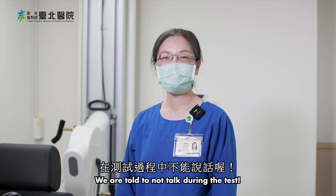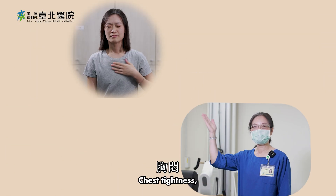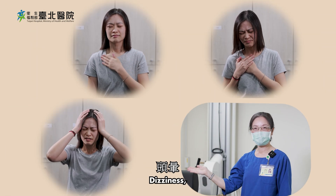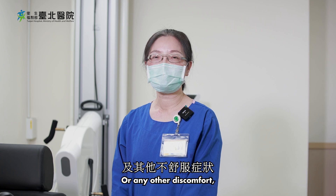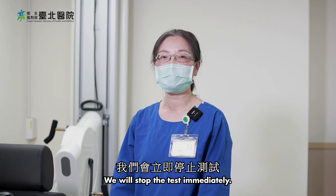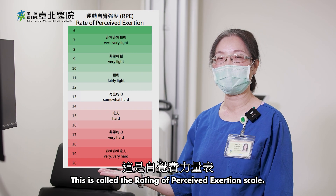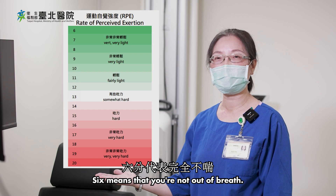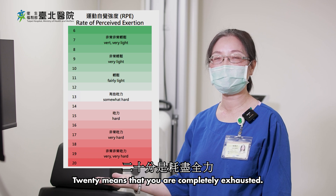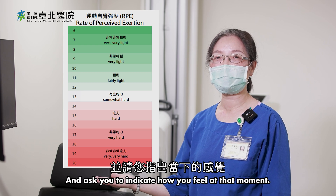We are told not to talk during the test. If you experience chest tightness, chest pain, dizziness, or any other discomfort, please raise your hand and get the therapist. We will stop the test immediately. This is called the Rating of Perceived Exertion Scale. 6 means that you're not out of breath. 20 means that you are completely exhausted. We'll measure your blood pressure every two minutes and ask you to indicate how you feel at that moment.